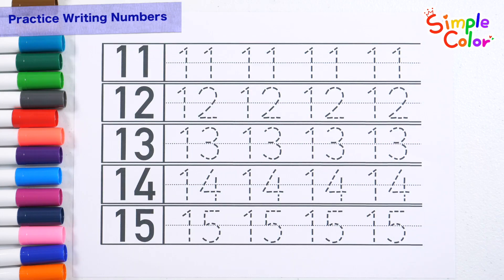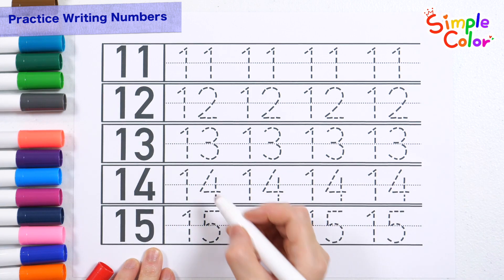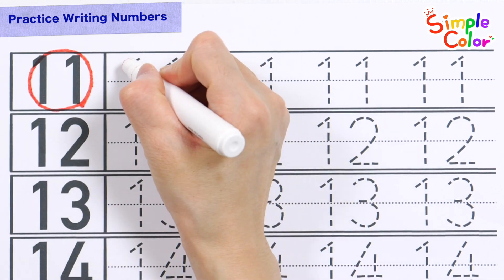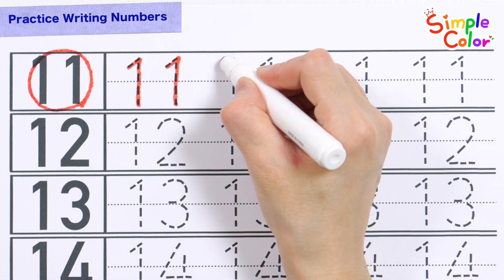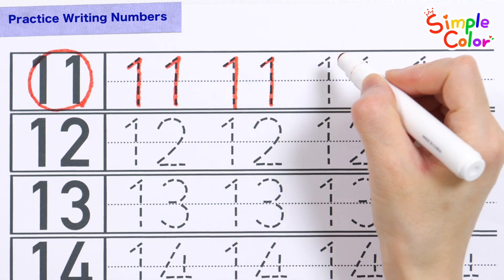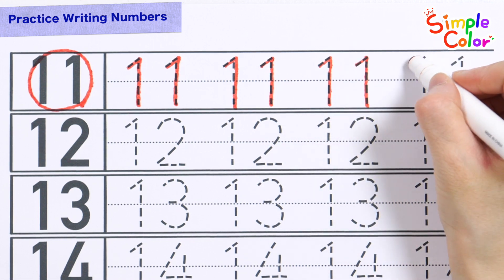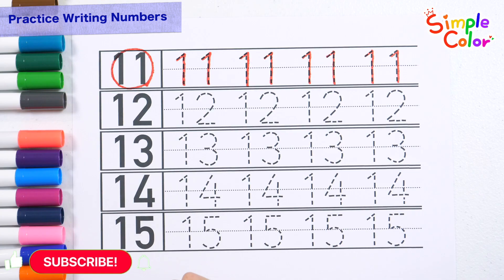Practice writing numbers. Read the numbers and practice writing each one four times. 11, 11, 11, 11. Very good.